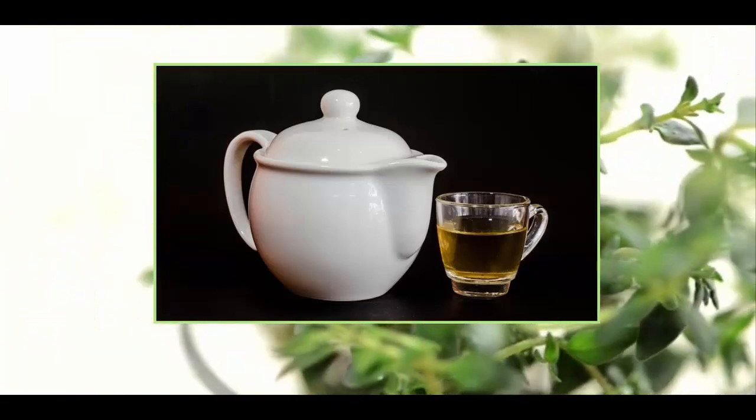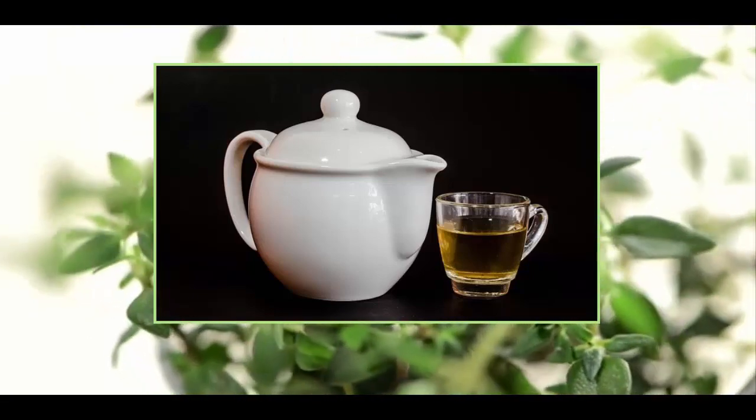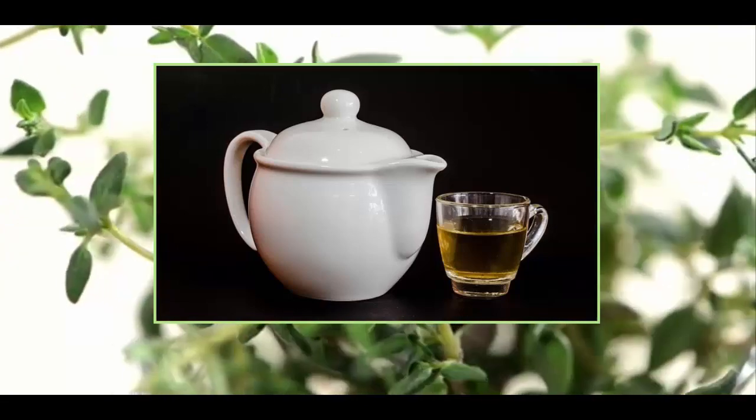Thyme contains a variety of important bioflavonoids and volatile oils, including thymol. Thymol is an essential oil that has very powerful antioxidant properties.